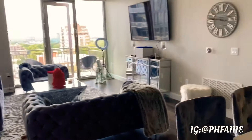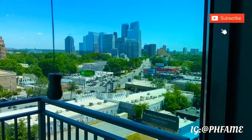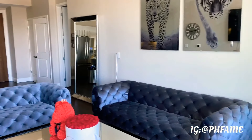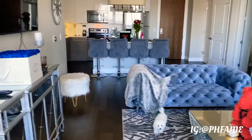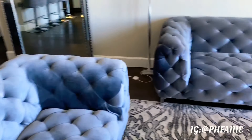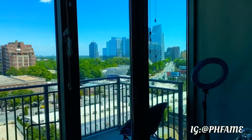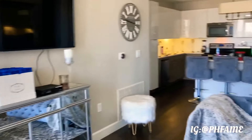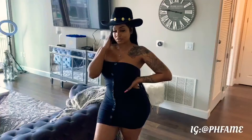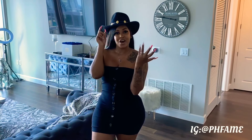So yeah, I hope you guys enjoyed my apartment tour. I love showing you guys my apartment and I love that you guys are watching. Thank you! Alright, thank you guys for watching my apartment tour — stay tuned, like, comment, and subscribe.